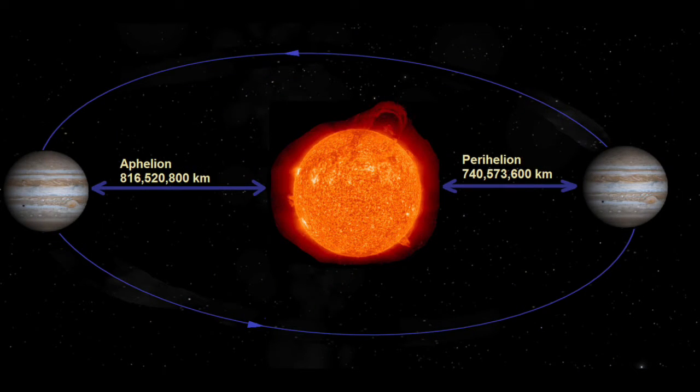So how long does it take Jupiter to go around the Sun? Jupiter orbits around the Sun approximately once every 12 Earth years, and travels at an average speed of about 30,000 miles per hour.